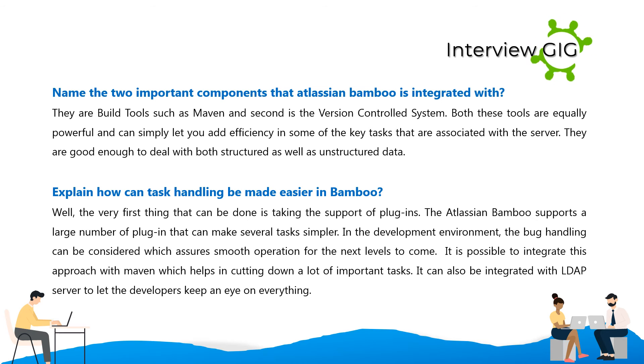Explain how task handling can be made easier in Bamboo. The very first thing that can be done is taking the support of plugins. Atlassian Bamboo supports a large number of plugins that can make several tasks simpler. In the development environment, bug handling can be considered, which assures smooth operation for the next levels. Integrating with Maven helps in cutting down a lot of important tasks. It can also be integrated with an LDAP server to let developers keep an eye on everything.